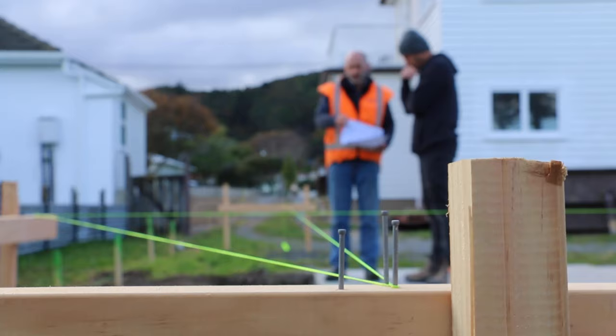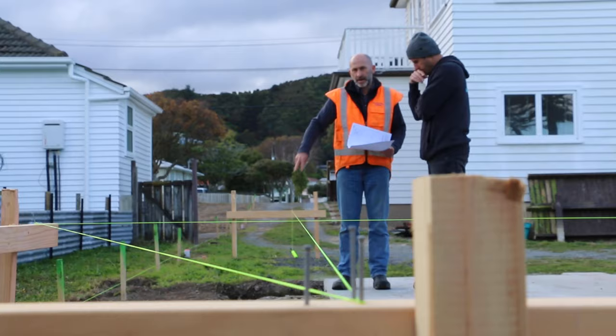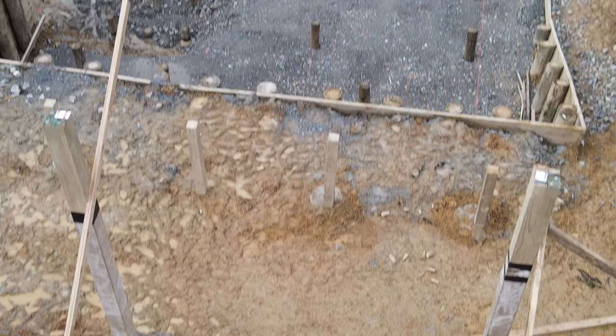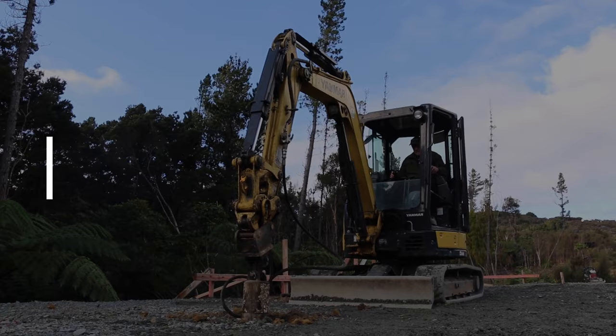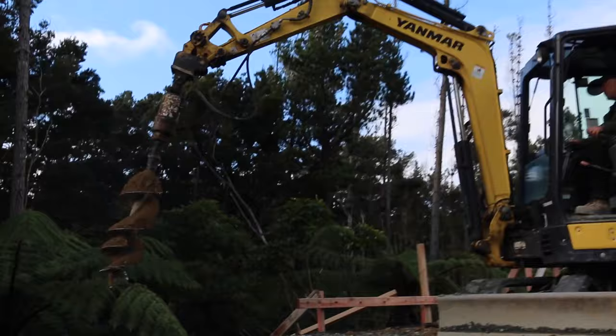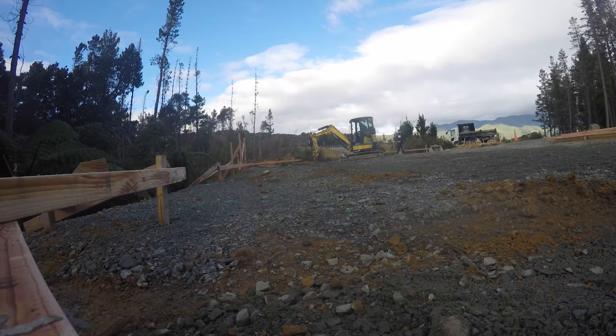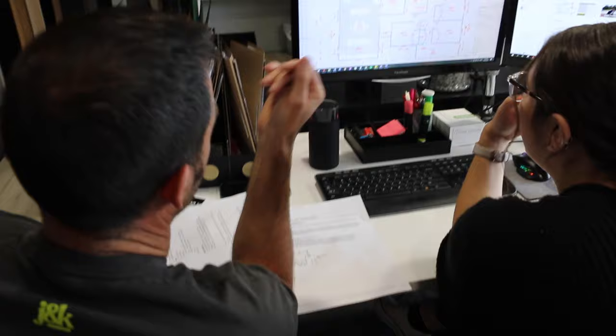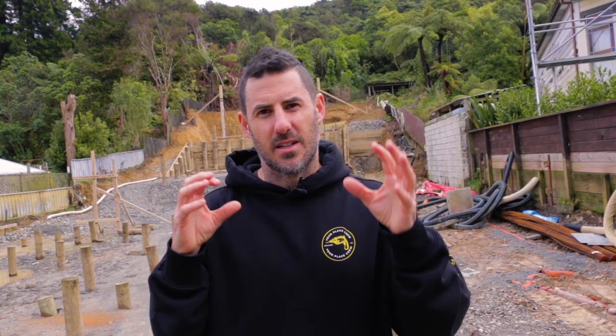We're working with the designer and the engineer to work those things out and make it happen on site — that is our job. There's no hard and fast rule; it depends on the site, the engineer, how deep you're going, and all of those things. Then we'll work out the best plan of attack. It's real easy to draw a plan on a piece of paper, but when you've got to make it happen on site, there's got to be a real good relationship between the engineer, the architect, and the builder, with flexibility and adaptability between those three.